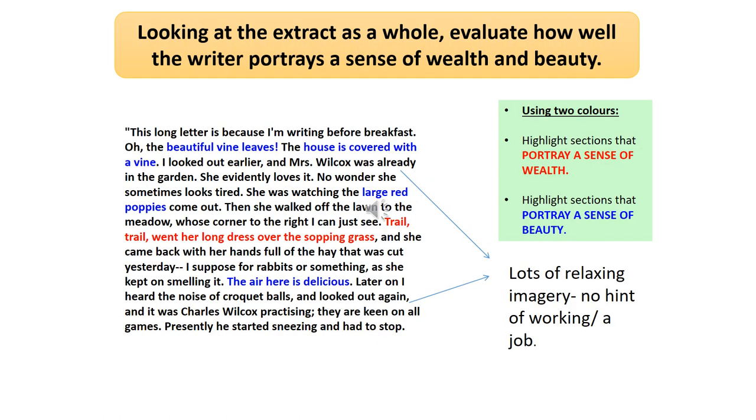Now go over your evidence — it doesn't matter whether it matches mine. Have a really good look at what the connotations are. For example, we've got 'beautiful vine leaves,' 'the house is covered with a vine,' 'large red poppies,' and 'trail, trail went her long dress over the sopping grass.' There's lots of relaxing imagery there — there's no hint of working or a job, which has those connotations of wealth: if you don't need to work, clearly you are in a situation where you have wealth. Make sure you go over those quotations and know exactly why you selected them — that you've got an idea of the connotation and the suggestion.